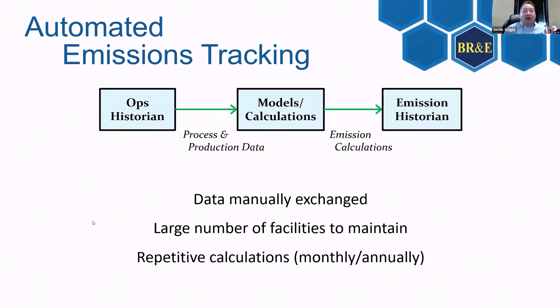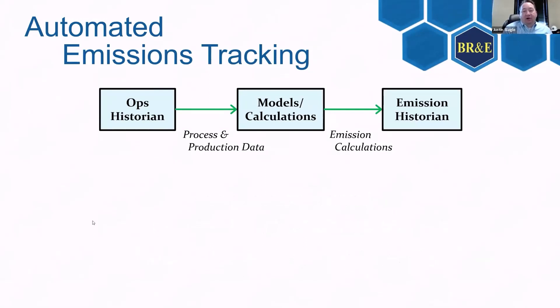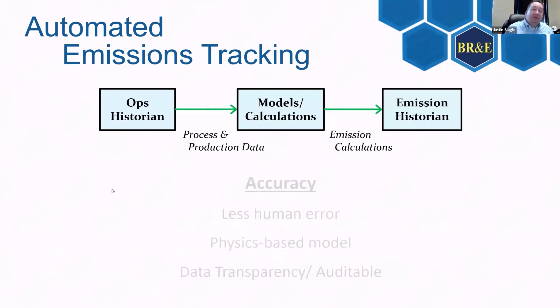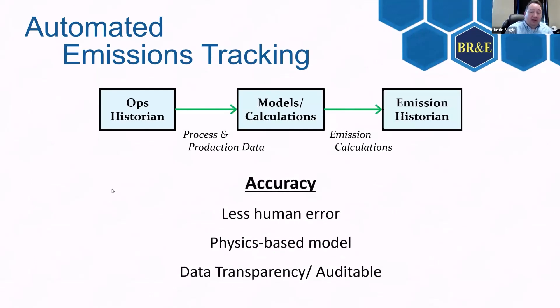We want to automate this — which will speed up our system, eliminate manual data entry, increase the frequency of all calculations, make it more accurate with no more human error, and use a real physics-based model. The beauty of it is that it's completely transparent: you can audit all of it, show exactly where the data came from, how you made the calculations, and you've got a historian that can go back as far as you need to prove it to anyone.